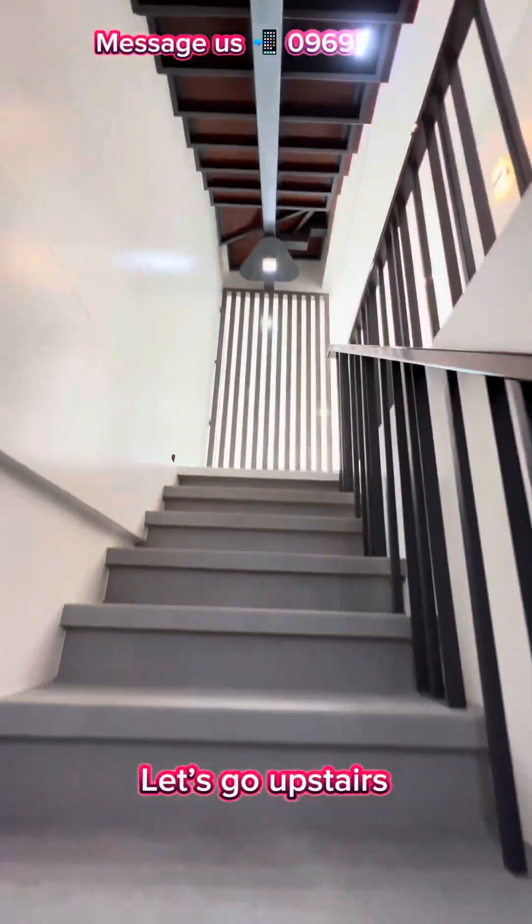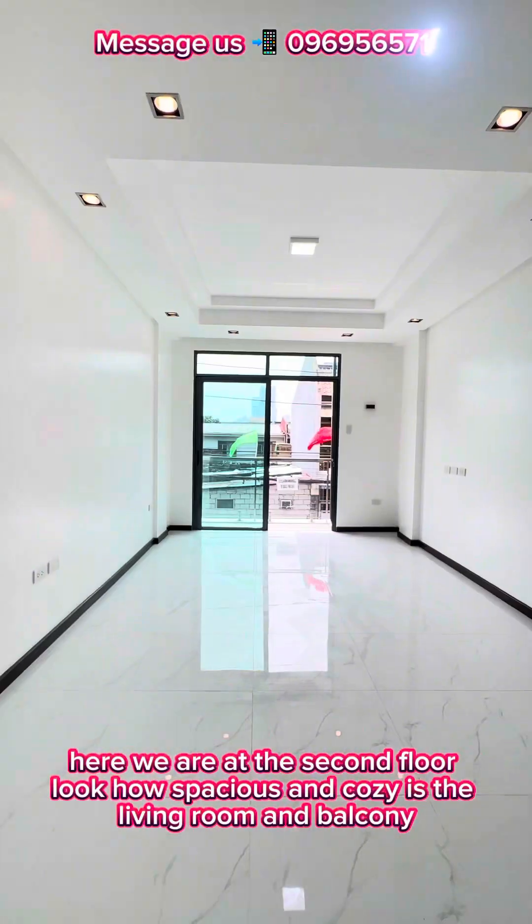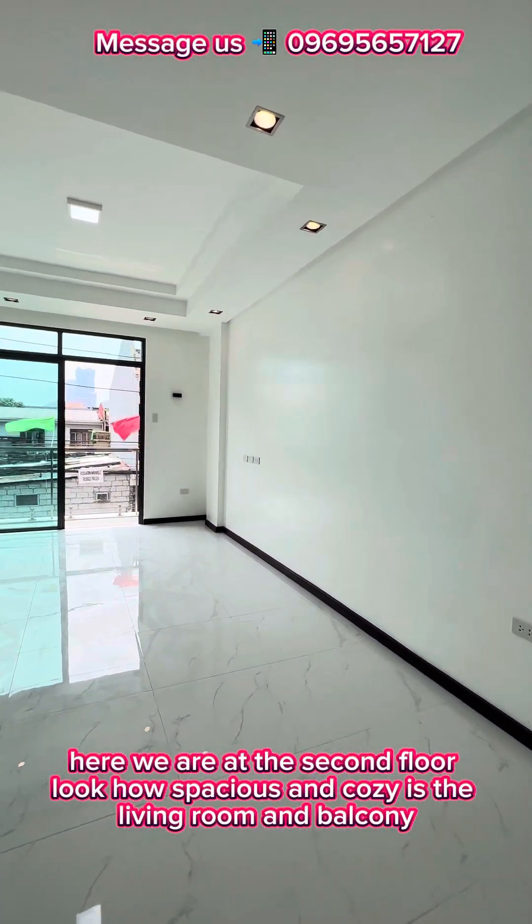Let's go upstairs. Here we are at the second floor. Look how spacious and cozy the living room and balcony are.